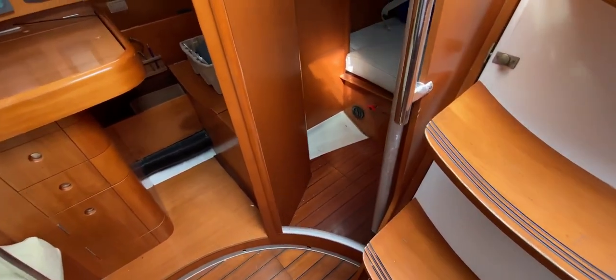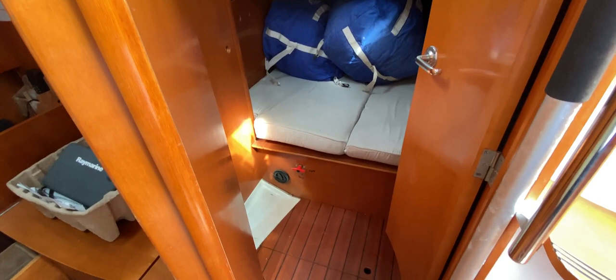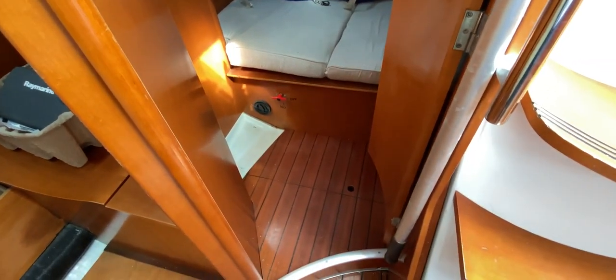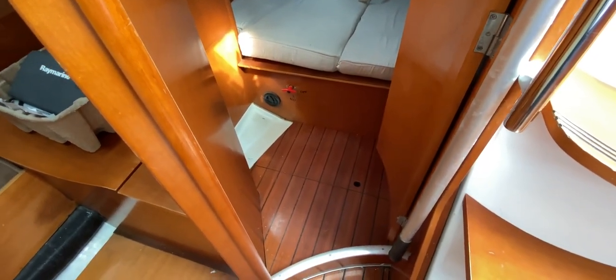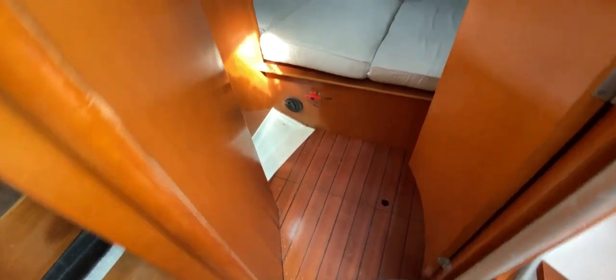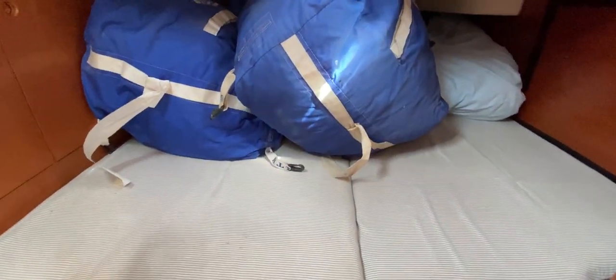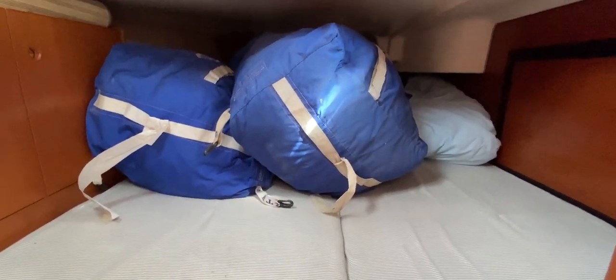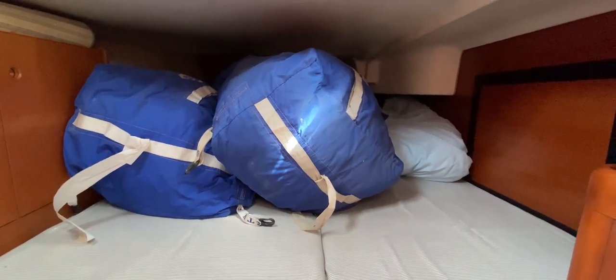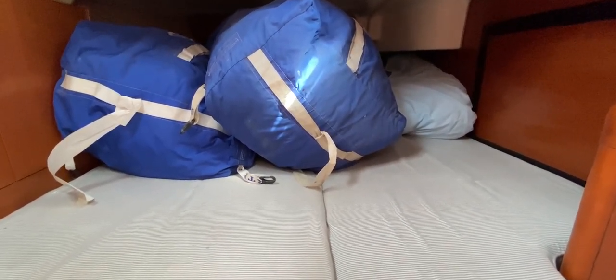If we turn right, the first thing we come to is the starboard aft cabin — really nice size cabin. We've got an entrance vestibule which we can close to get changed in private. We've got a heater air inlet, access to the bilge, and a nice double-sized bed here that goes a long way back and is nice and wide as well, with some compromise on head height over the far end.